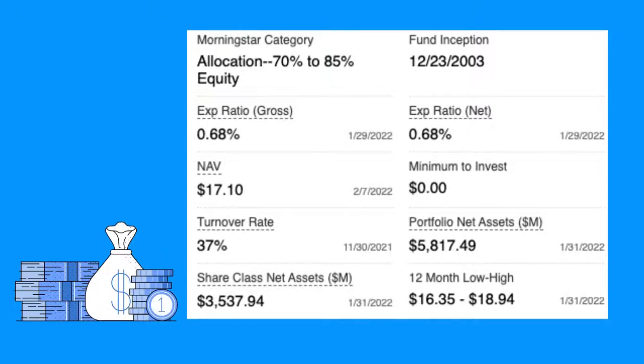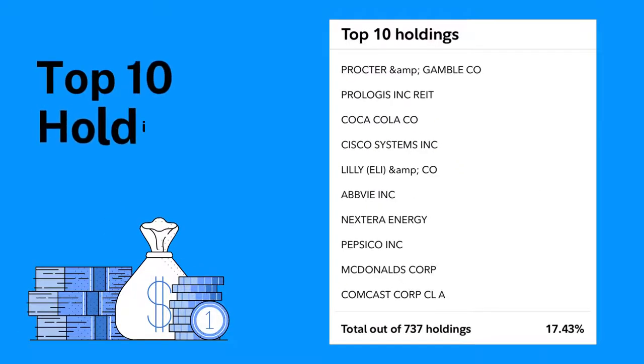You can jump in for as little as a dollar. It has a 37 percent turnover rate. The top 10 holdings account for 17.43 percent of all holdings, and in total they have 737 holdings. Some big names include Procter & Gamble, Coca-Cola, Cisco Systems, Eli Lilly, AbbVie, Pepsi, McDonald's, Comcast, and NextEra Energy.